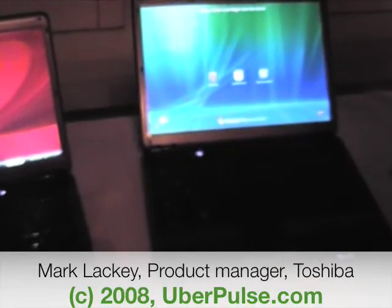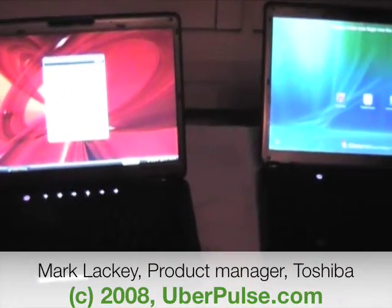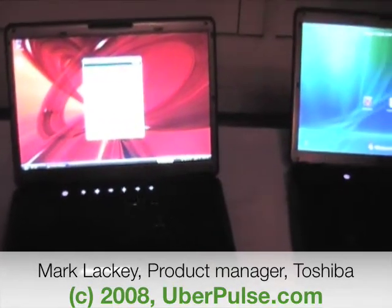For the Q3 product, we're introducing a couple of new things. One of them is eSATA — a combination eSATA USB port — so you get a transfer rate five times faster. It's great for external hard drives.